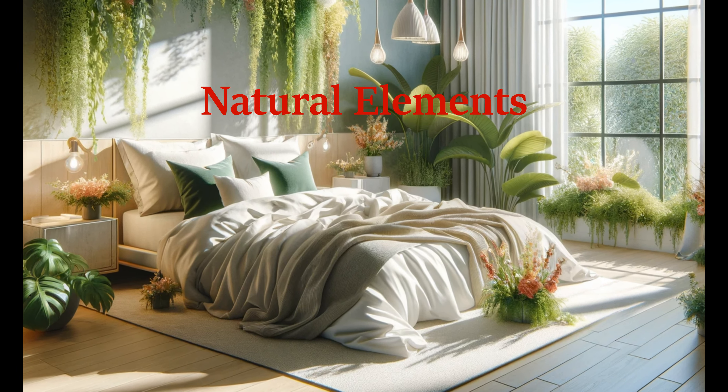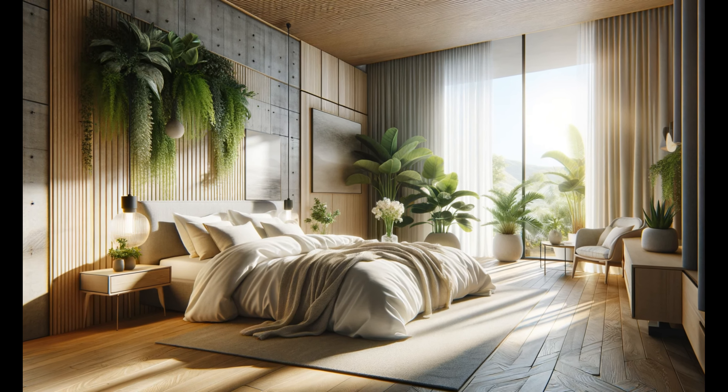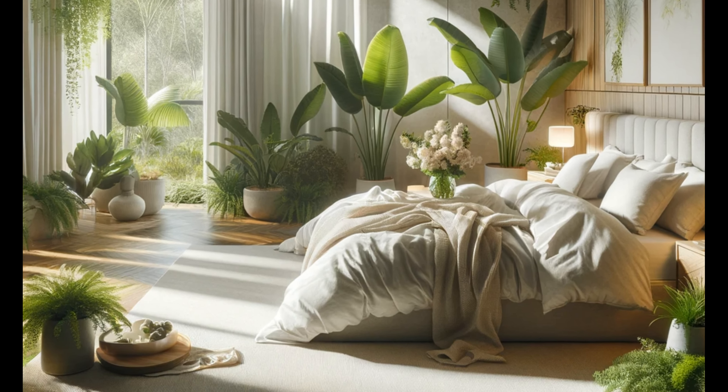Embrace the beauty of spring by bringing elements of nature indoors. Fresh flowers and green plants not only add color and life to your bedroom but also purify the air. Incorporating natural wood through furniture or decorative items can ground the space with an earthy vibe.